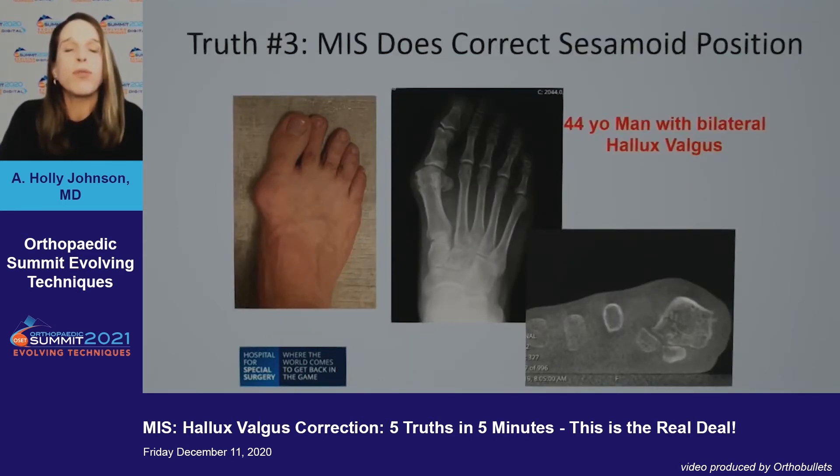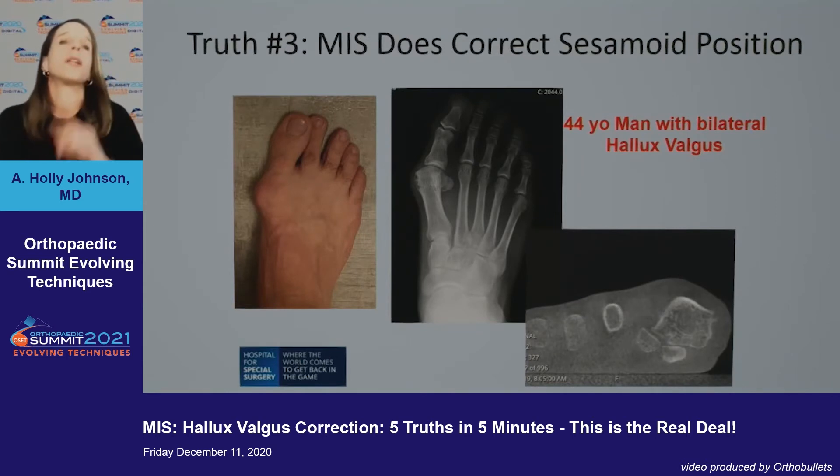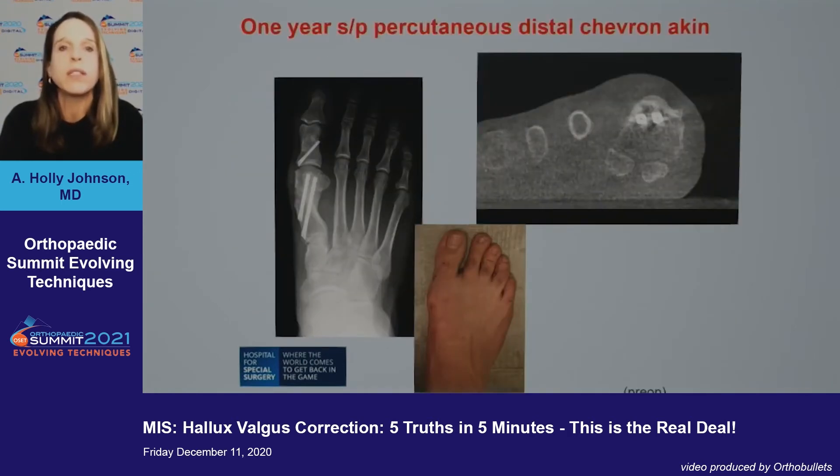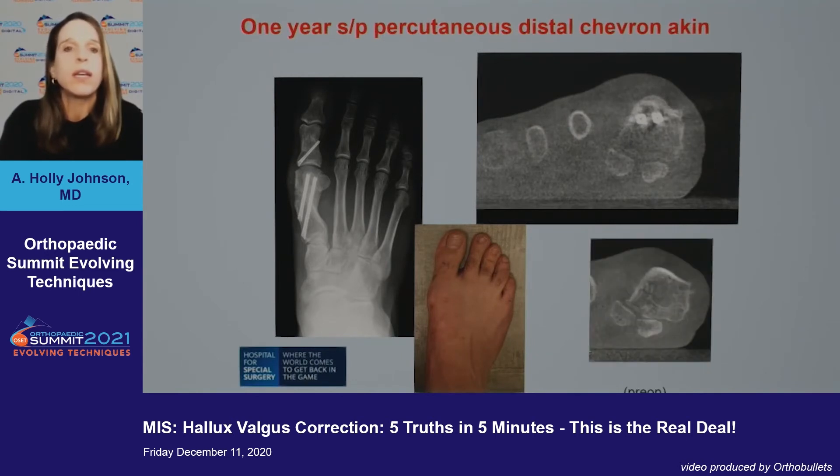Truth number three: MIS does correct sesamoid position. Here's another example — a 44-year-old man, bilateral. You can see the pre-op sesamoids are displaced. At one year after his distal chevron Akin, not only are the sesamoids well reduced, we also see clinically excellent results and robust bone healing compared to the pre-op.